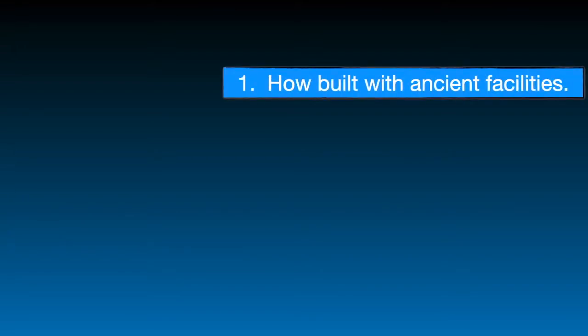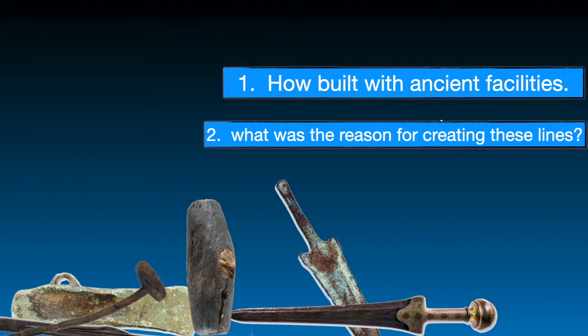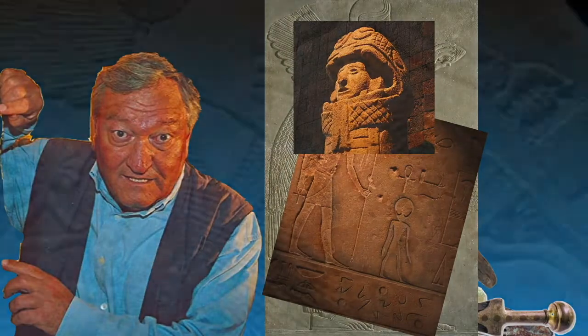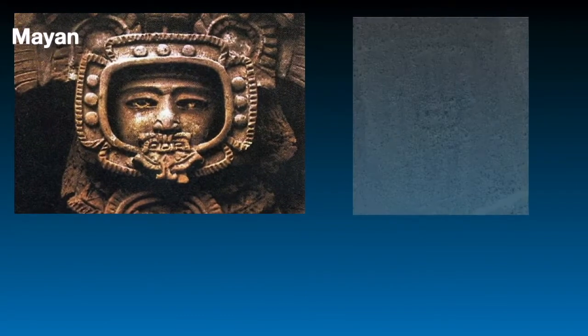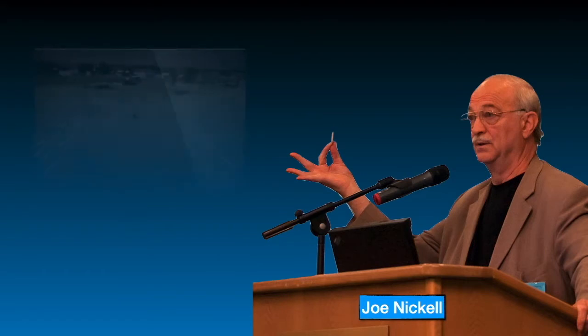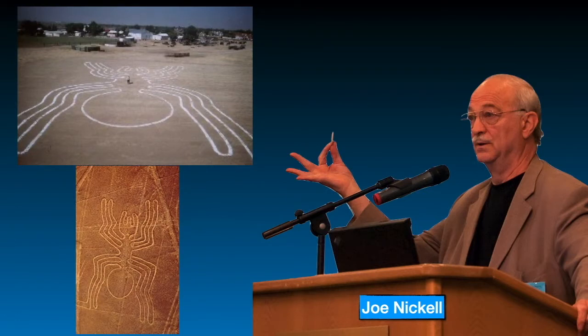Then came two questions: how were these lines, which could not be seen from the ground, built with ancient facilities, and what was the reason for creating them? Many researchers, perhaps the most famous of which is Erich von Däniken, attributed the creation of these lines to ancient astronauts. This hypothesis existed for years until a researcher named Joe Nickel used the tools available to the Nazca people and produced similar shapes, disproving the ancient astronaut hypothesis.